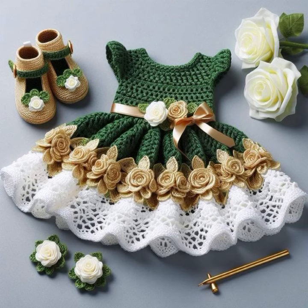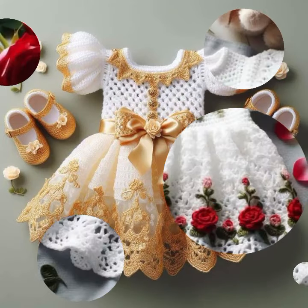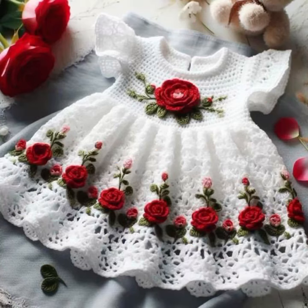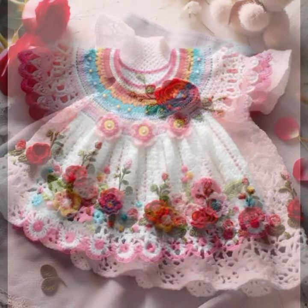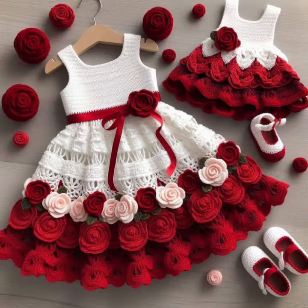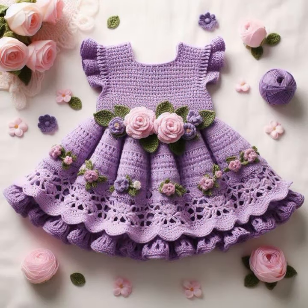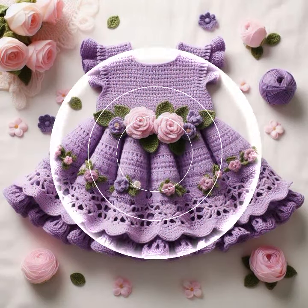If you want to buy these very beautiful frogs online, then I will tell you some website names like AliExpress, ibiba.com, etsy.com, and Amazon. You can buy these very beautiful frogs online on these websites easily at a very reasonable price. Or visit your shopping mall or market for buying these very beautiful baby crochet frog designs.